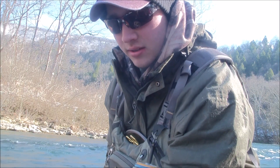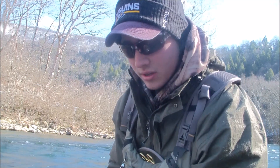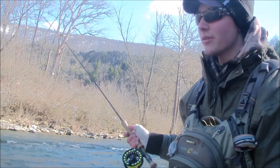I got the first fish of the day — nice little wild rainbow. Throwback. I'm on a size 16 rainbow warrior, so we're going to keep fishing here and see if we can get some other hookups.